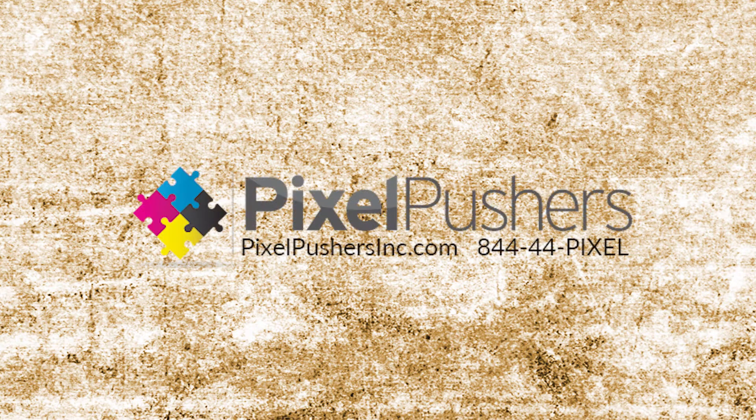This segment brought to you by Pixel Pushers, Chicagoland's number one source for full-color printing and graphic design.